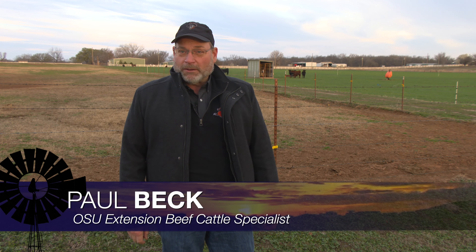Good morning. This is the time of year in Oklahoma where we expect to see a little bit of wheat pasture bloat. But over the last few days, I've gotten quite a number of phone calls from across Oklahoma.